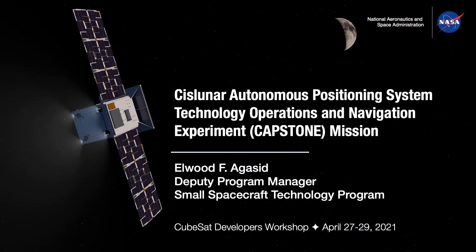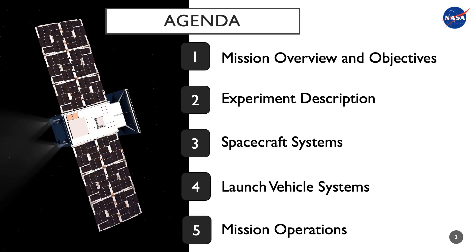Hello and welcome to the 2021 CubeSat Developers Workshop. Today I'd like to provide you an update of the Cislunar Autonomous Positioning System Technology Operations and Navigation Experiment, known as CAPSTONE. In today's presentation I'll provide an overview of the mission, the mission objectives, and describe key elements of the mission including the spacecraft, the launch vehicle, the launch site, and mission operations.